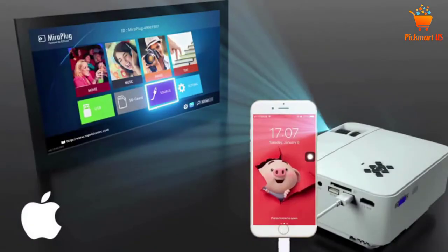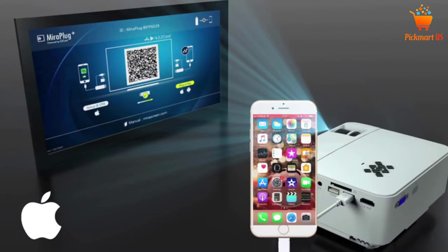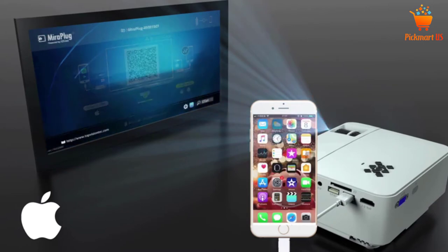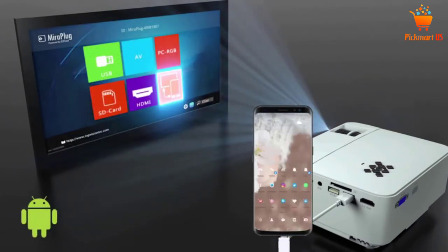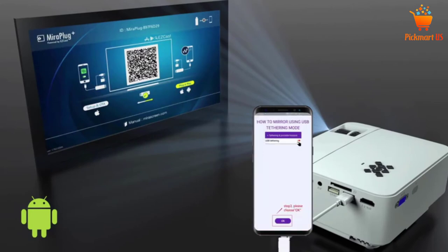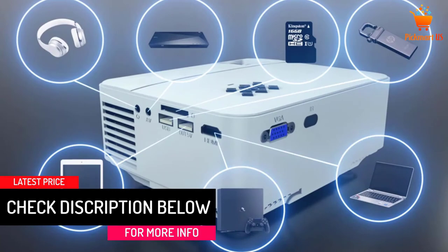This projector can be directly connected to a laptop or smartphone by USB cable, without a Wi-Fi environment or HDMI adapter. It is also compatible with TF card, USB sticks, laptop, tablets, smartphone, and Fire TV stick from Amazon. It features a lamp life of 50,000 hours, which translates into 30 years of home theater service. The projector adopts a 16:10 aspect ratio and a 2000 to 1 contrast ratio.